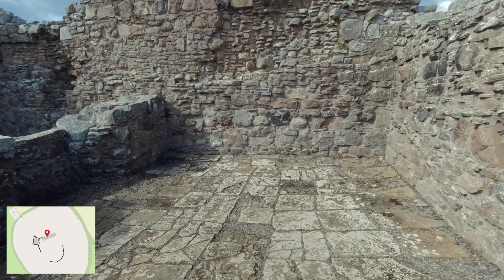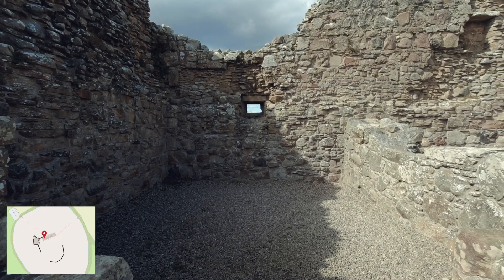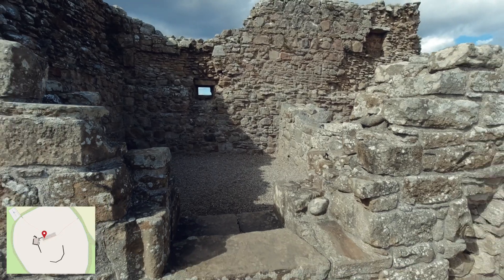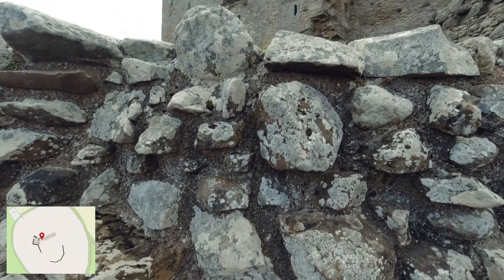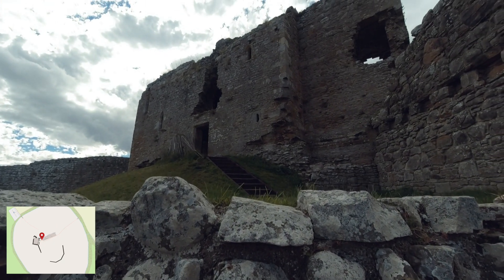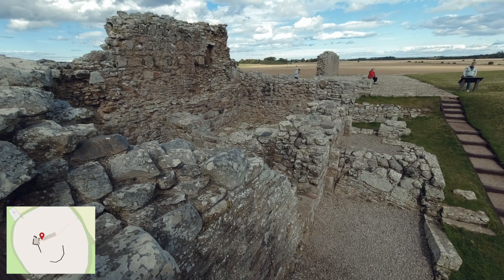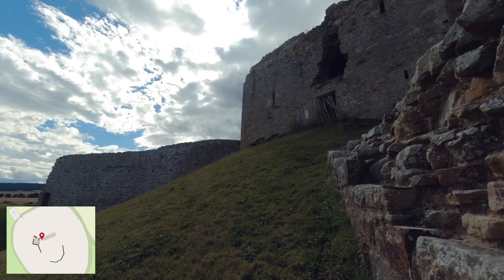In about 1270, the castle passed to Sir Reginald Chayne the Elder, Lord of Inverugie. It is likely he built the square stone keep on top of the Motte and the curtain wall which encircles the bailey. This work likely took place in 1305, when the invading King Edward I of England gave him 200 oak trees from the royal forests, which were probably used for the castle's floors and roofs.